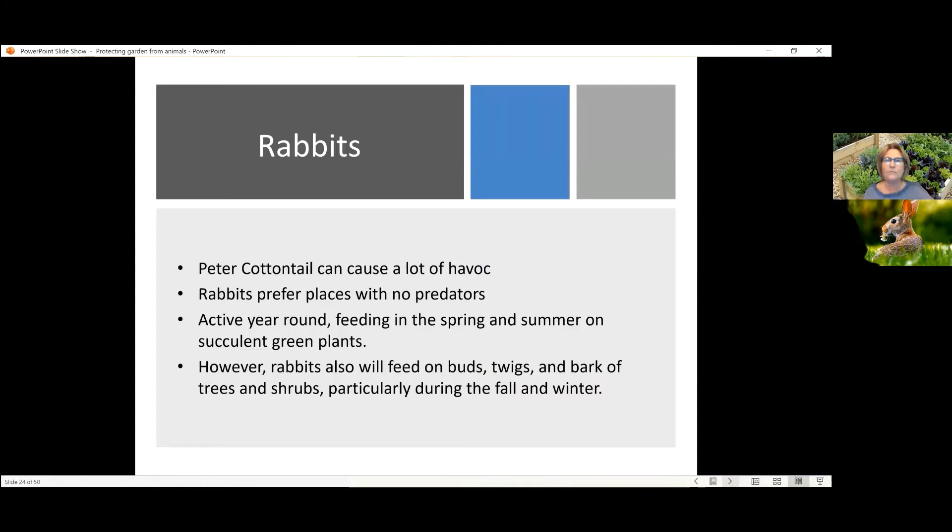They're cute. I like Peter Cottontail. They're really adorable, but they settle in places where there are no predators. My whole area is like that now, and they can do a lot of damage, both to the turf grass, to trees, to shrubs, to plantings.